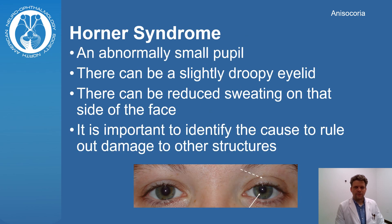Horner syndrome occurs if there is damage to the sympathetic nerves. This causes the affected pupil to be smaller and a slight droop of the eyelid. It can also reduce sweating on that side of the face.